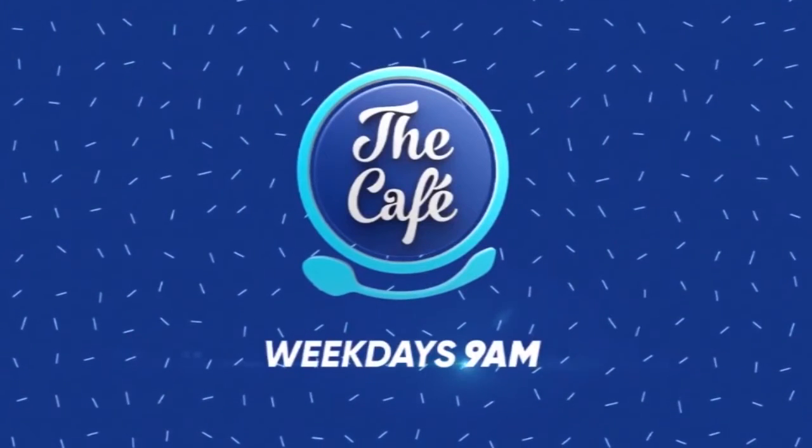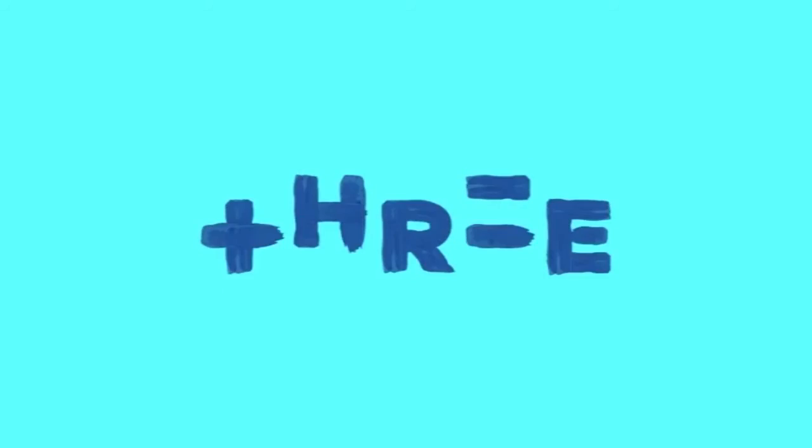Thank you so much, Trudy — always enlightening. For more beauty know-how, you can head along to Trudy's website, beauteyeq.co.nz. We'll see you next time.